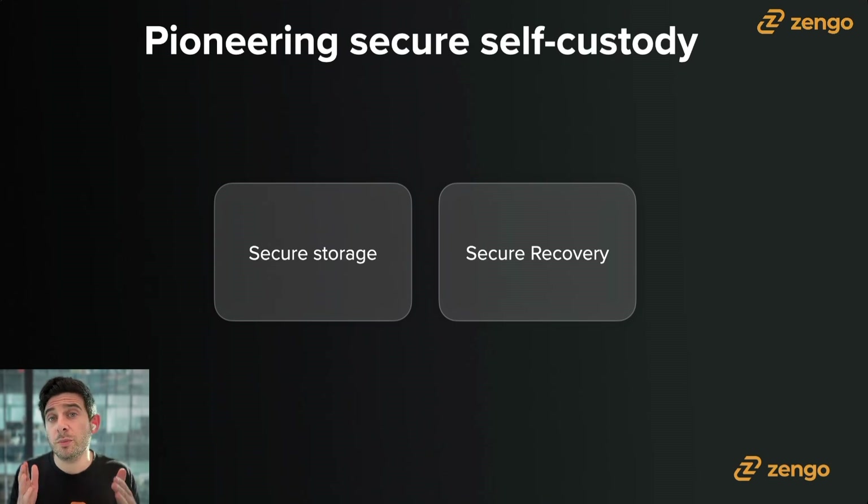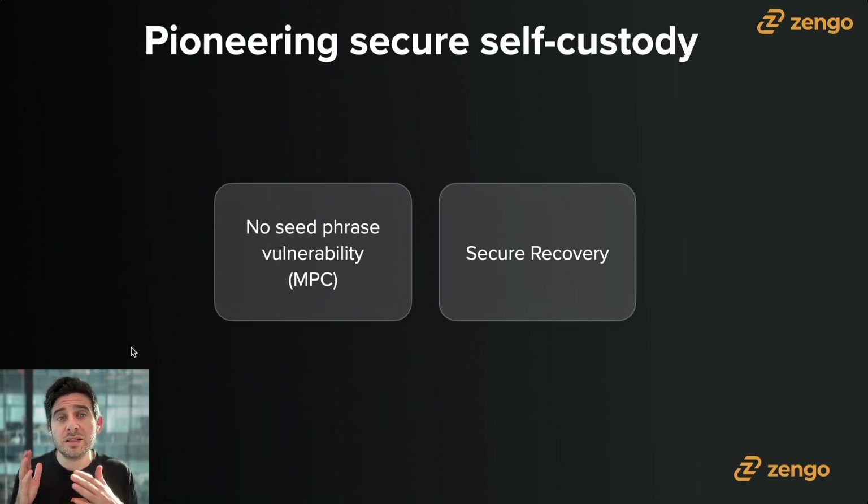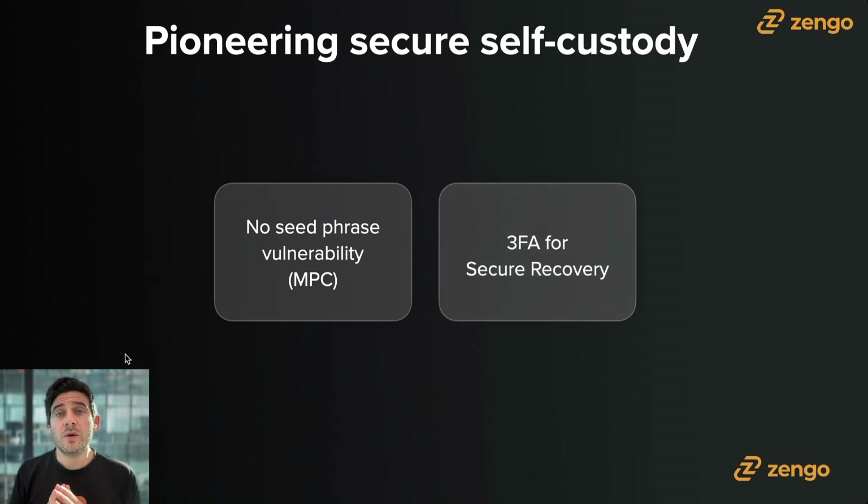If Zengo doesn't use a traditional private key or seed phrase, what do we use? We use a technology called MPC, which stands for multi-party computation. We'll differentiate that from a traditional private key-based wallet. A normal wallet uses seed phrases to help with wallet recovery. Because we don't use a seed phrase, instead we use three-factor authentication for secure recovery. We'll explain how that works and why it's more secure than a seed phrase.